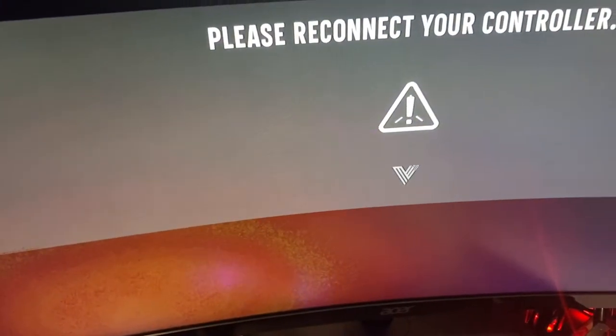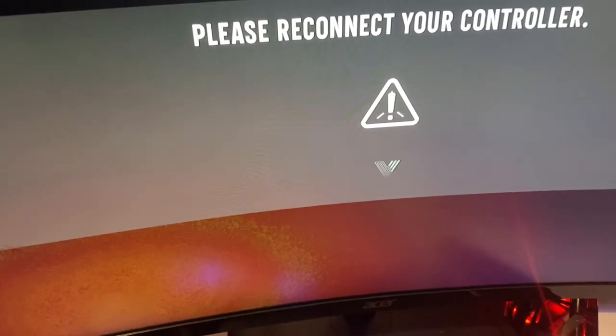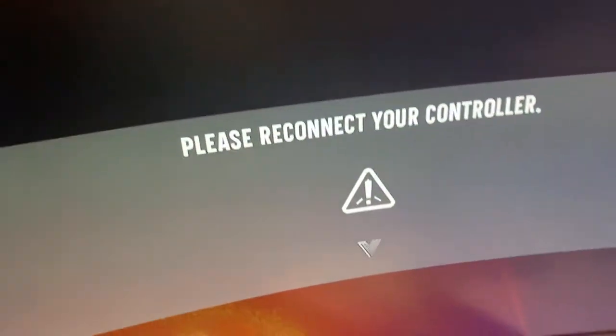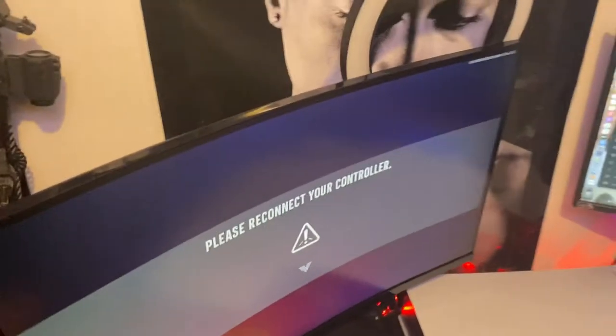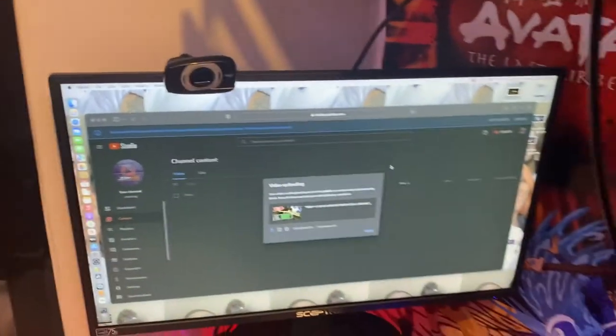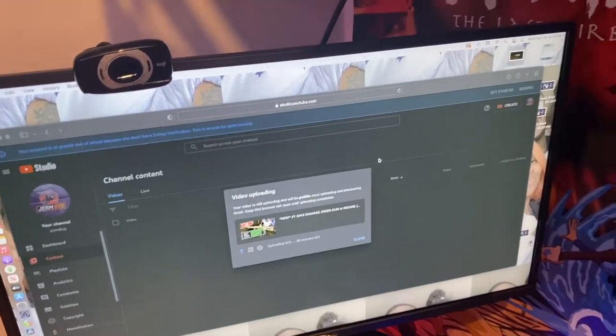So I got this Acer monitor — it's 144Hz, I think it's higher than 1080p, it's a good curved monitor. 27 inch. Then I got a 24 inch Spectre monitor, 75Hz. Here's my capture card in the back — it's just a cheap capture card I got from Amazon for like $50, captures 1080p and 4K. It's a decent capture card for the price.